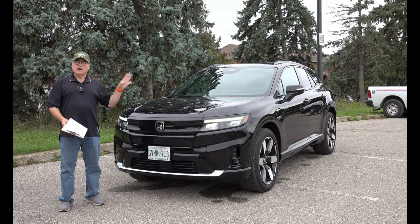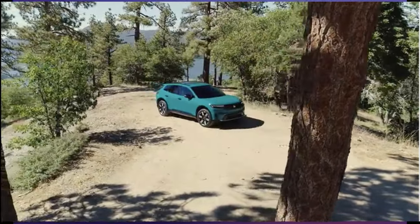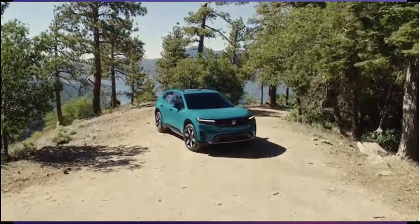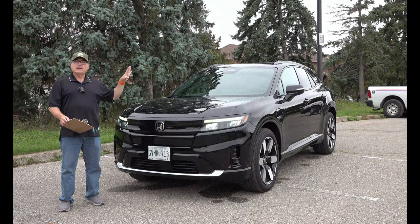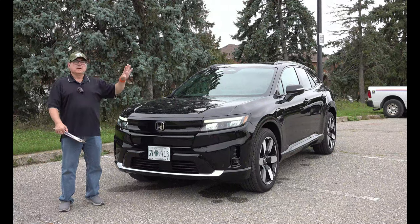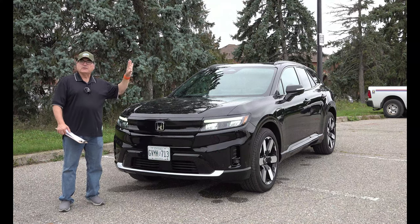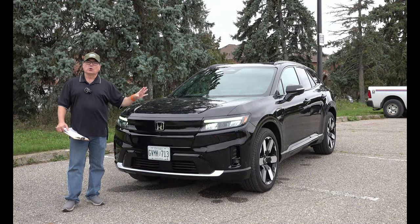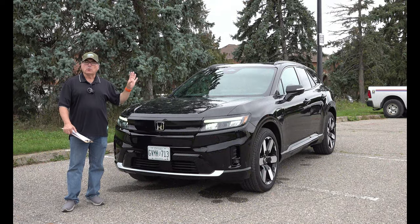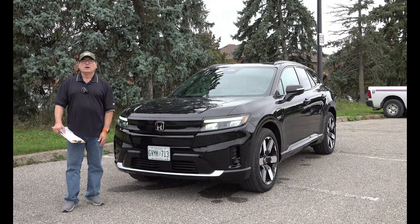For U.S. viewers, this does still qualify for the $7,500 IRA federal tax credit or incentive — always check your federal and state incentives as well for additional savings. In Canada, it qualifies for the federal tax incentive and some provincial incentives, bringing it down to a more affordable level. It definitely competes with the Tesla Model Y and the Ioniq 5 at this price point, and even against the Chevrolet Blazer EV. There's a lot of competition in the midsize crossover SUV space. For those who love the Honda brand, trust its quality and reliability — they will love this product. Certainly worth consideration if you're looking at the all-electric marketplace.